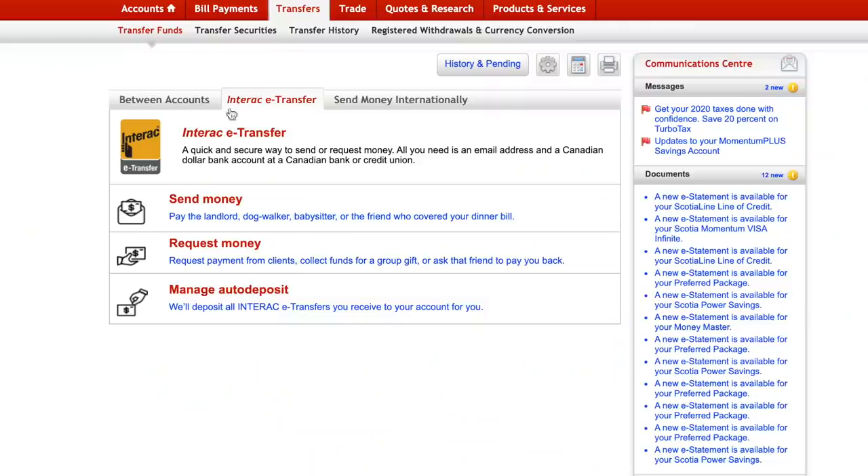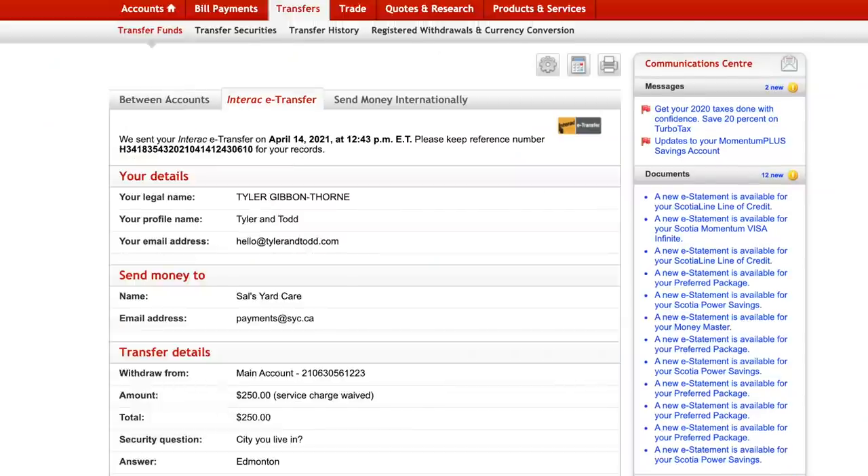Now that we've finished running errands, we want to thank the sponsor of today's video: Interac. During our projects we make at least one trip to the hardware store, but we save time using Interac's contactless payment — just touch your debit card to the terminal and it's processed safely. Our favorite feature is the ability to send an Interac e-Transfer from anywhere in the world, which is super important for running our Airbnb business on the other side of the country. We no longer have to mail checks to our cleaning crew or contractors, and we get an email notification once the funds are deposited so we know the money reached the right account.